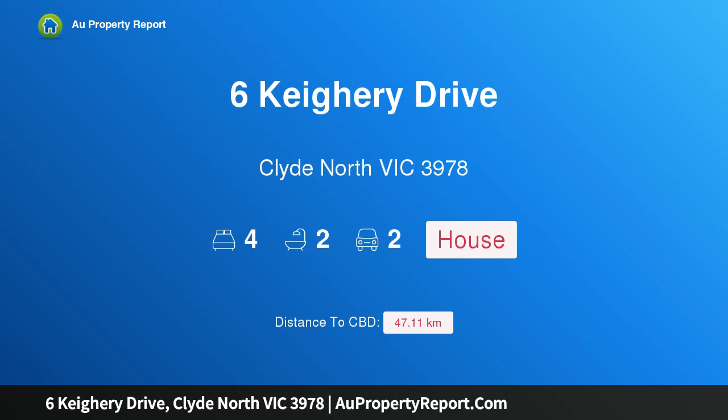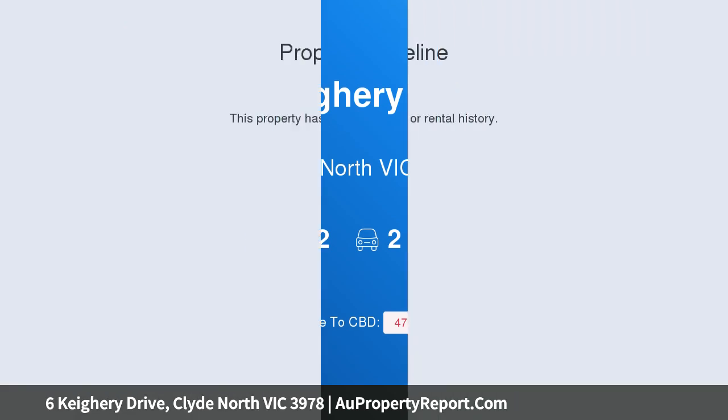Hi, I am glad to introduce Property 6 Keery Drive, Clyde North Victoria, 3978.